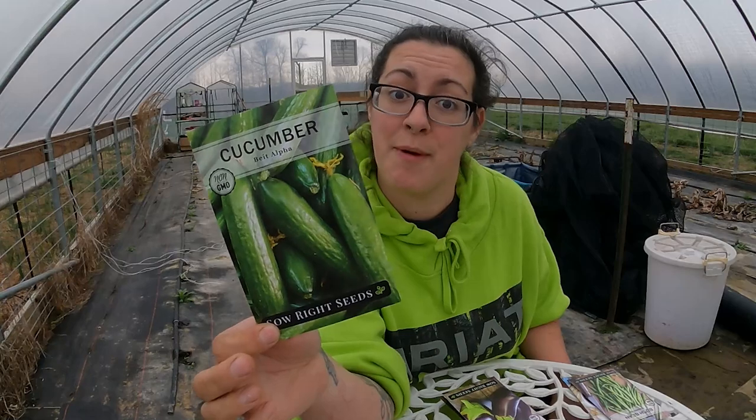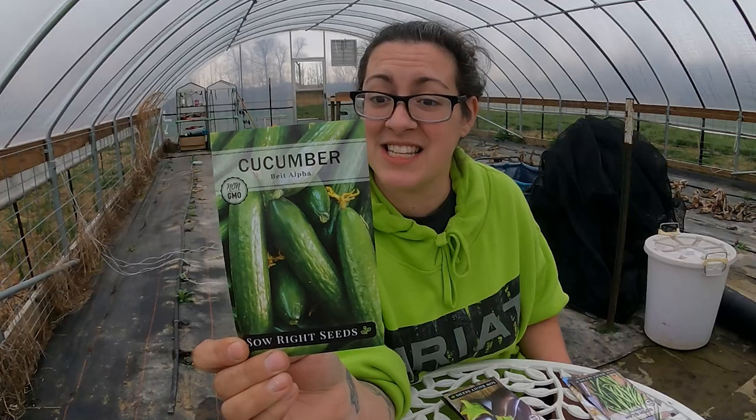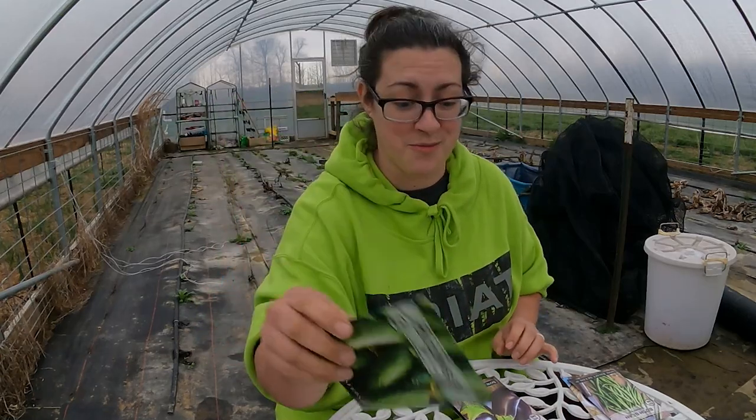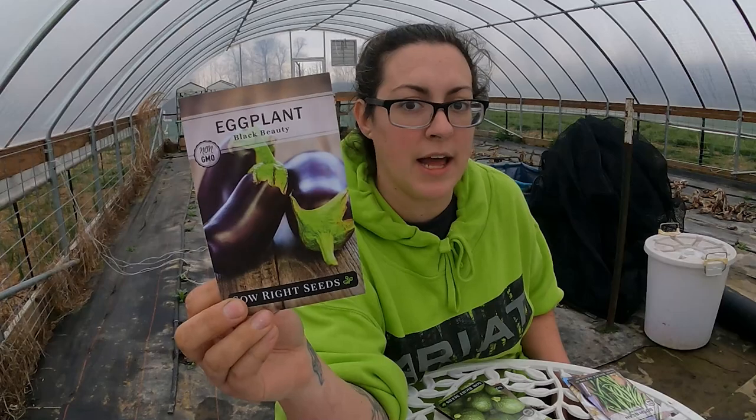Here is a variety I do not currently have in my collection — the Beta Alpha Cucumber. It says it's an excellent slicing cucumber with a thin green burpless skin and uniform shape. Best if picked at eight inches or smaller, heavy yielders, 65 days to maturity. That's really fast — seems like a really good one. Black Beauty Eggplant — I can't say I'm a huge eggplant fan, but maybe I just don't know how to cook it.